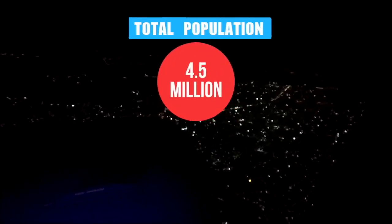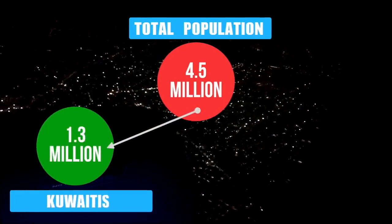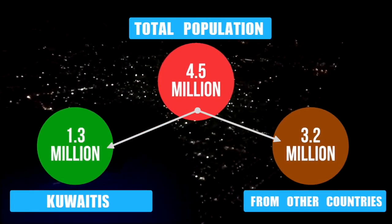Kuwait has a population of 4.5 million people, of which only 1.3 million are Kuwaitis. The rest, 3.2 million, are from other countries.